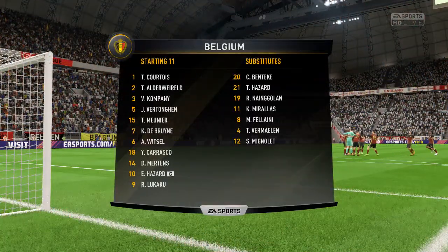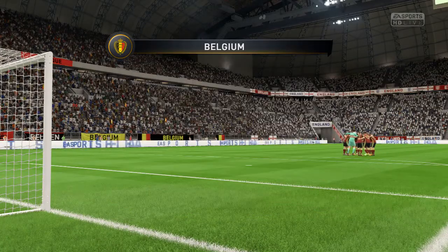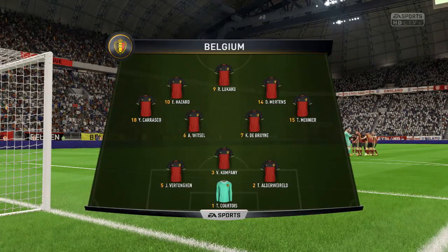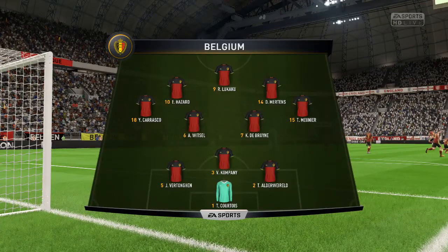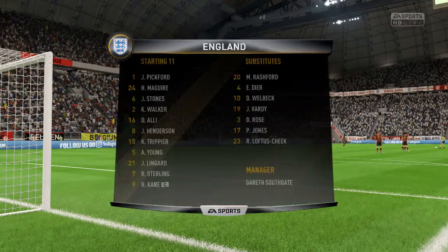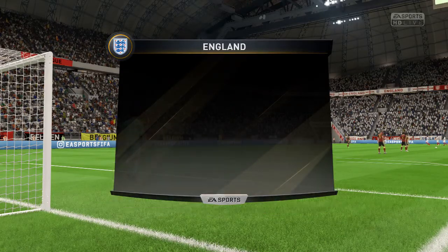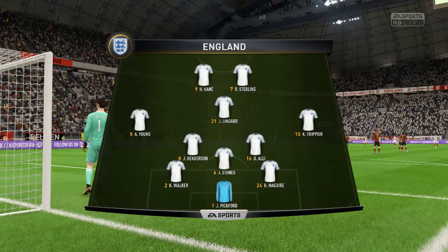Here's the lineup: Thibaut Courtois starts in goal; Jan Vertonghen plays with Toby Aldeweireld as the centre-backs; Kevin De Bruyne plays with Axel Witzel in the centre of the pitch; Dries Mertens plays up top with Romelu Lukaku. For England today: Jordan Henderson plays with Dele Alli in the centre of the park; Raheem Sterling starts up top with Harry Kane.